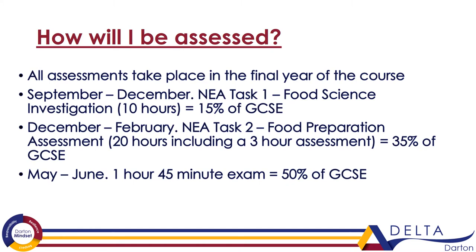All assessments take place in the final year of the course. Between September and December, students complete NEA Task 1. This is a non-examination assessment based around a food science investigation, lasting approximately 10 hours, and is equivalent to 15% of the overall GCSE.